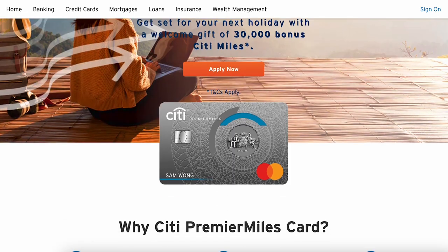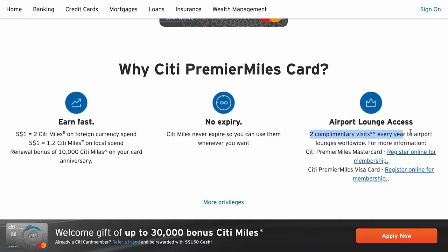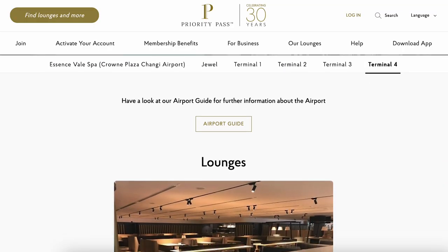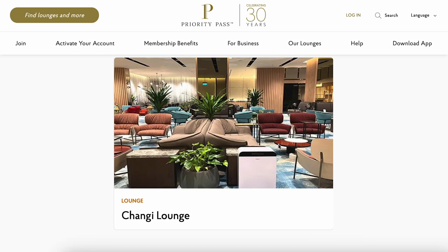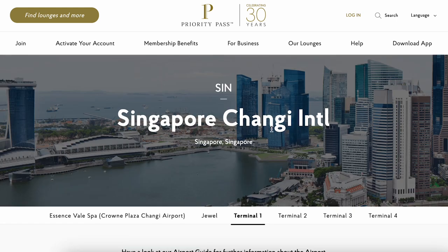First up: the Citi PremierMiles Mastercard. This card gives you 1.2 miles per dollar unlimited on local retail spending that is not excluded. I felt this is one of the most important cards for entry-level credit card holders, beginners, or fresh grads, because of a very important benefit: complimentary airport lounge passes. They give you two of them with Priority Pass, so you can go to the airport lounge, relax before your flight, take some food, rest, do some work, or use it during connecting flights.